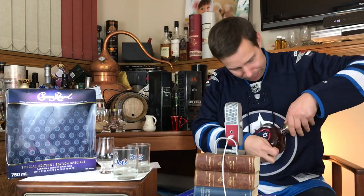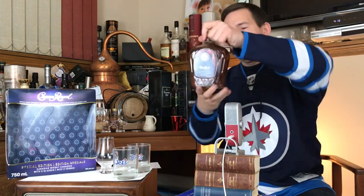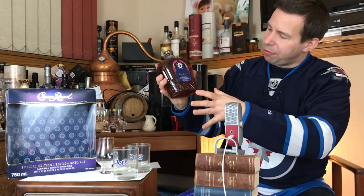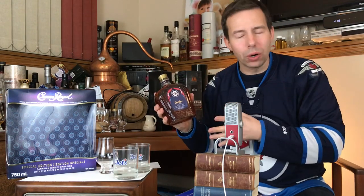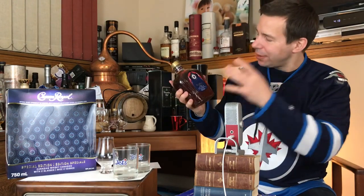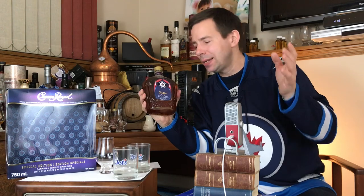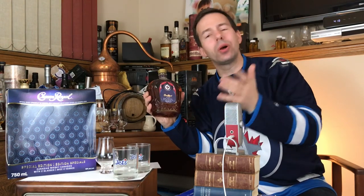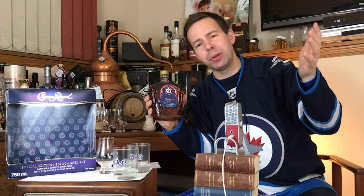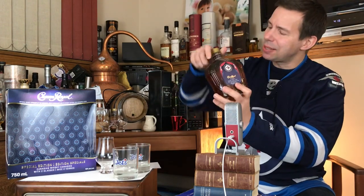Okay, so that's 40% ABV. That is the best-selling Canadian whiskey in the world, and I've never had this particular Crown Royal on the channel yet. I've had Crown Royal Black and Crown Royal hand-selected barrel, which is available in the USA. I think that is it — anyway, let's get it opened.